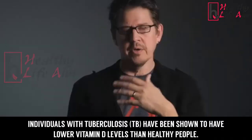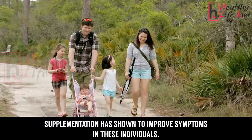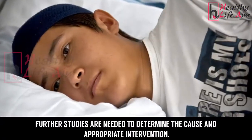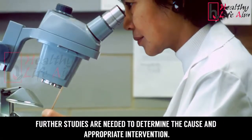Individuals with tuberculosis have been shown to have lower vitamin D levels than healthy people. Supplementation has shown to improve symptoms in these individuals, though further studies are needed to determine the cause and appropriate intervention.